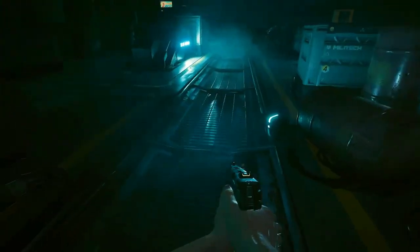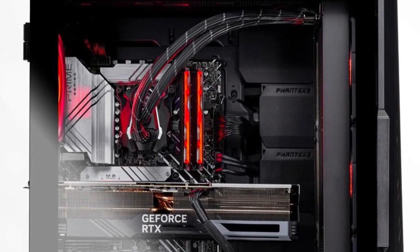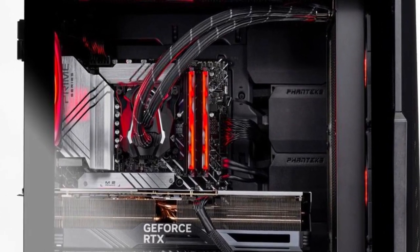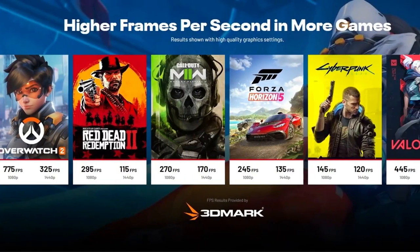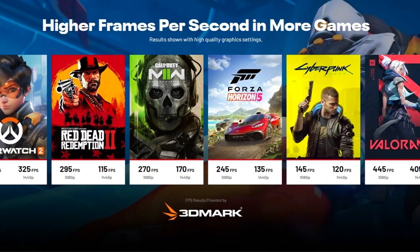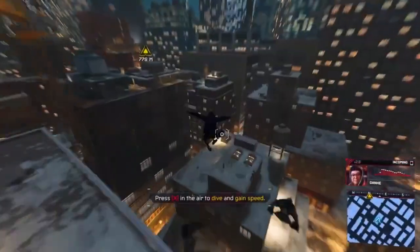The stylish CyberPowerPC Gamer Extreme case boasts excellent airflow and customizable RGB lighting, making it a visually stunning addition to your setup. Things to consider: the price might be slightly above the $700 mark for some variations on Amazon, and upgrading components in the future might be limited due to the pre-built nature of the PC.